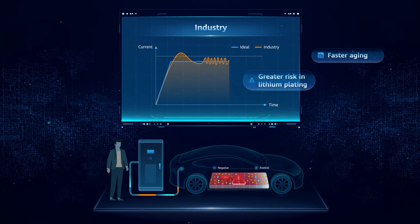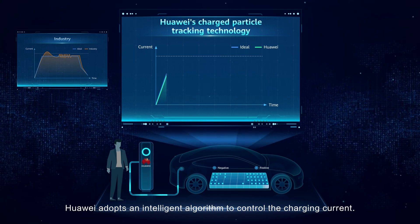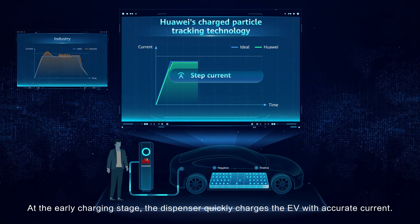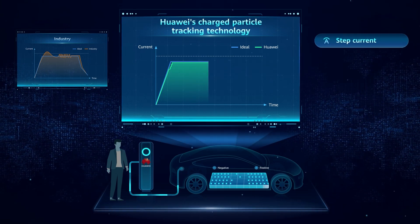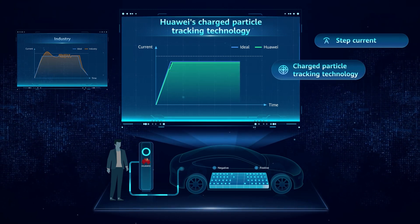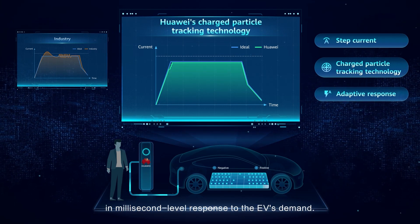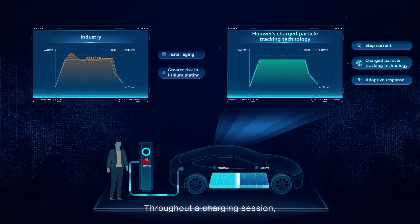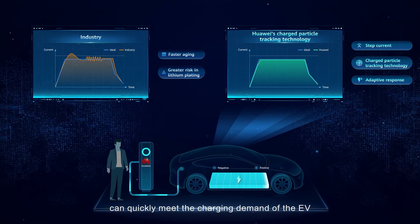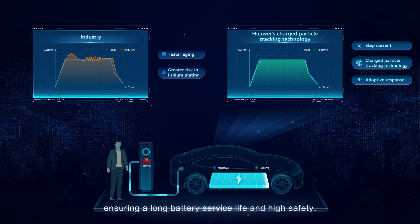Safety risks in charging: Huawei adopts an intelligent algorithm to control the charging current. At the early charging stage, the dispenser quickly charges the EV with accurate current. During charging, the fluctuation of the charging current is less than 0.5%. Towards the end of the charge, the charging current decreases rapidly in millisecond-level response to the EV's demand. Throughout a charging session, Huawei ultra-fast charging can quickly meet the charging demand of the EV with stable charging current, ensuring a long battery service life and high safety.